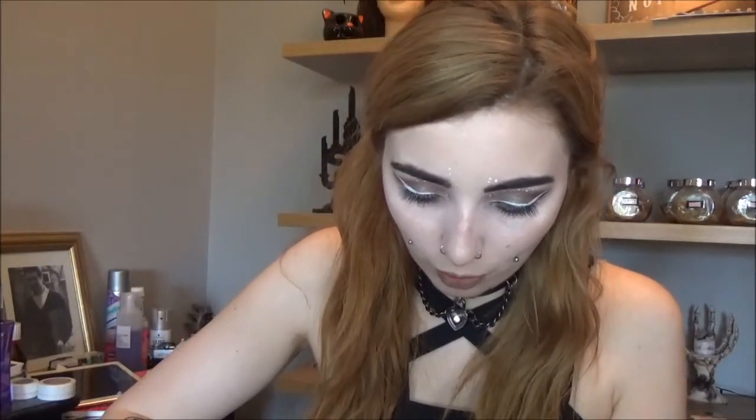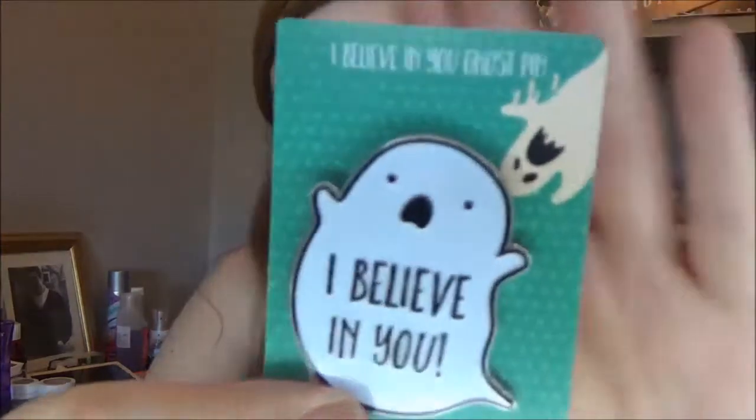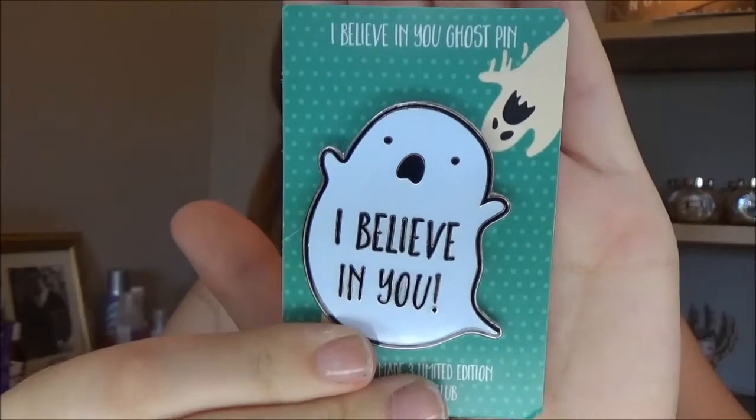There are two pins and these are so cute! The first one is a huge pin — it's got two pin backs because it's so big — and it's a ghost and it says 'I believe in you.' That is so adorable! I love it. It's so big because sometimes when they're small you can barely notice a pin on a jacket, so this is good because you can definitely notice it.